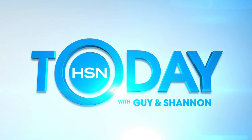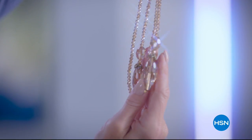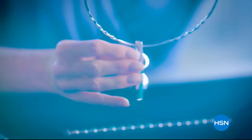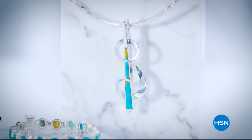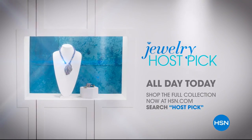Coming up: a bit of information on host pick, then Michelle will be back. Jewelry host pick is one of the most fun shows — a chance to get one-on-one with designers. This host pick involved working closely with designers Heidi and Jay, combining creative ideas. Shop the whole collection now at HSN.com.